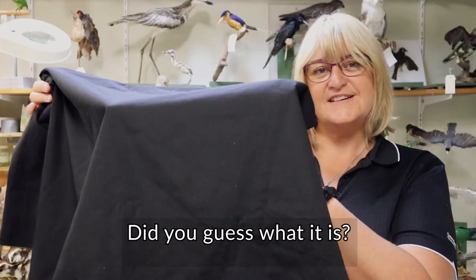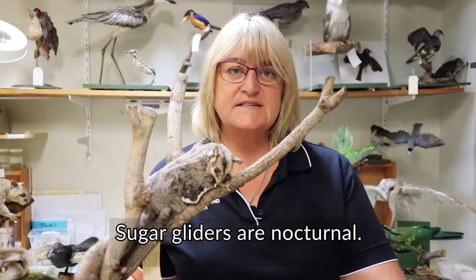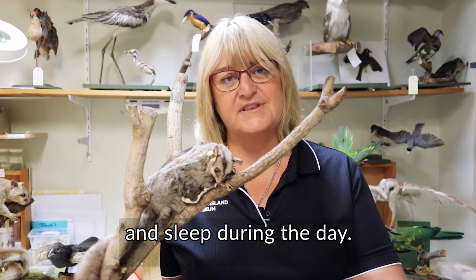Did you guess what it is? It's a sugar glider. Sugar gliders are nocturnal, which means that they come out during the night and sleep during the day.